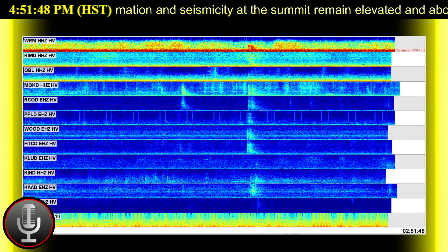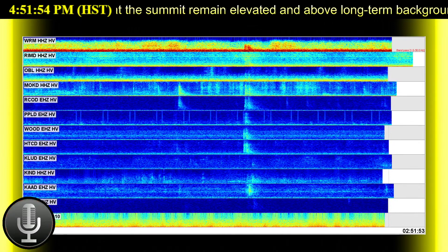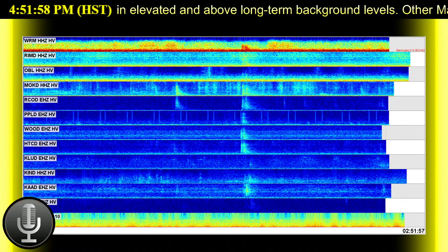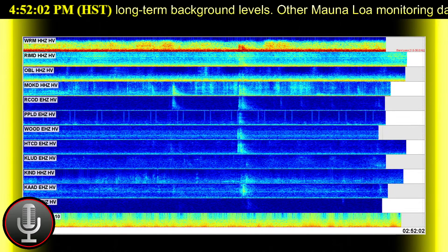That concludes the reading of the USGS report. Mahalo for watching — don't forget to hit that subscribe button and click that bell icon. You have an amazing morning, afternoon, or evening.